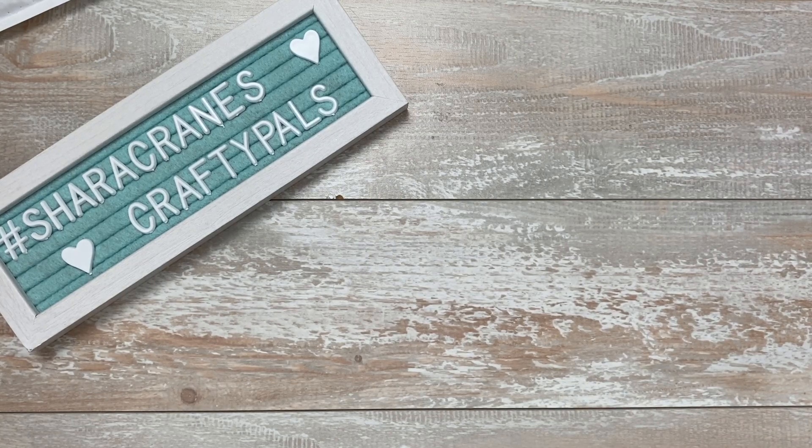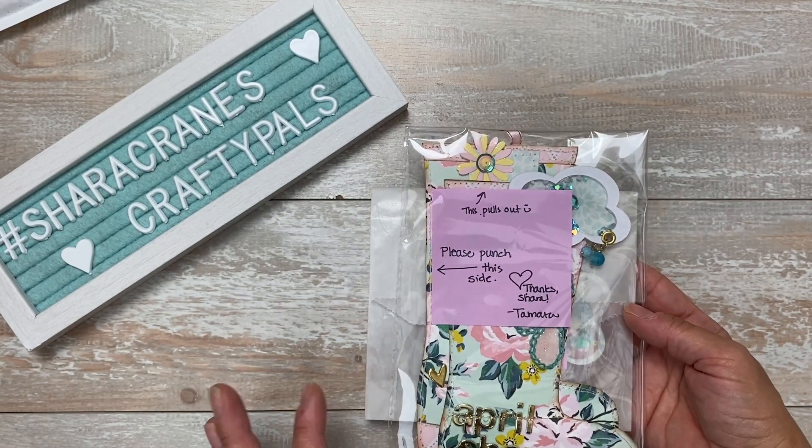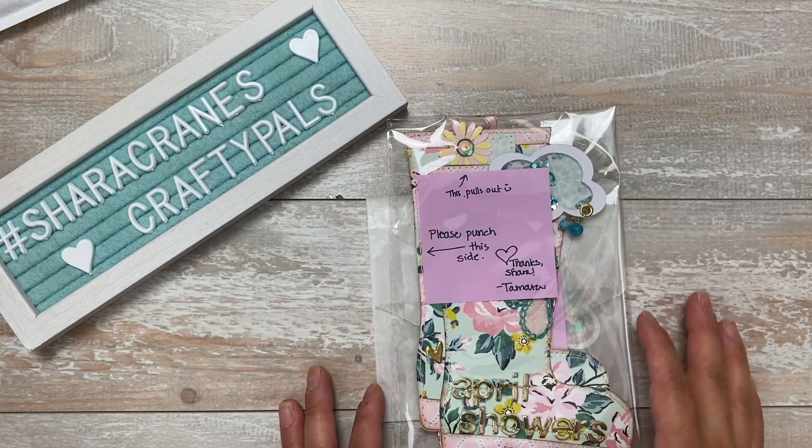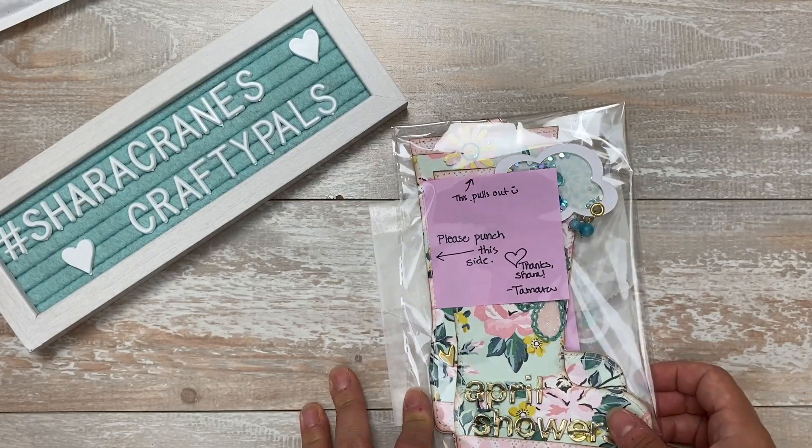Good morning everybody. Here are the next — I think there's six or seven inserts. I'm still waiting on some, but there are quite a few people that were a little bit late, so they are unfortunately going to miss out on the video because I want to get everybody else's out. So this first one is from Tamara.